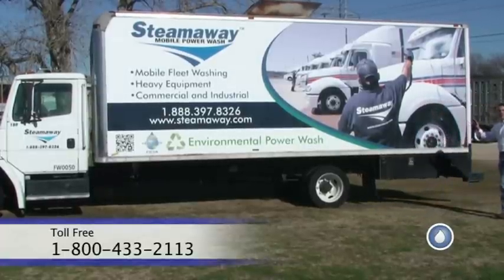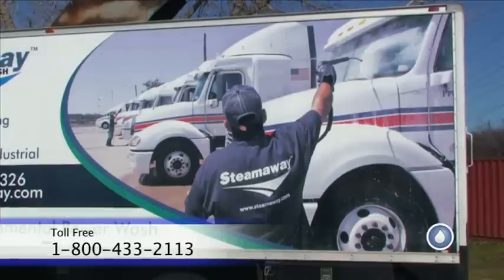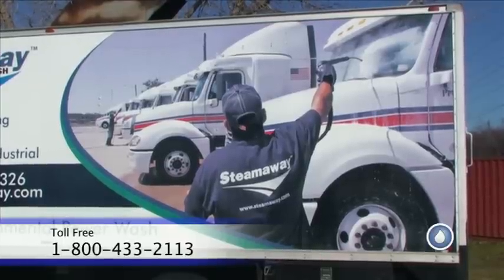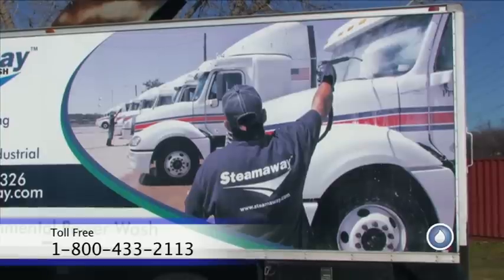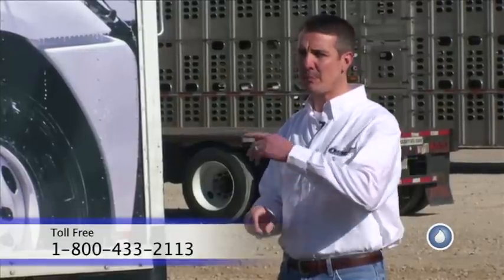We took a picture out in the field — an action photo where we're washing a fleet. You've got a guy in the process of washing, and when the person sees that going down the road, they know exactly what we're doing. You've got about three seconds when a person sees this vehicle to convey your message as it's passing by.